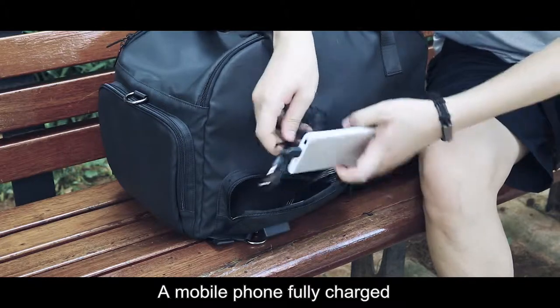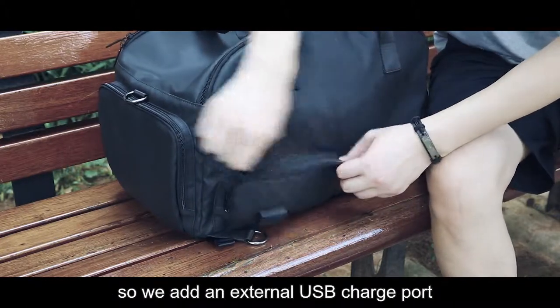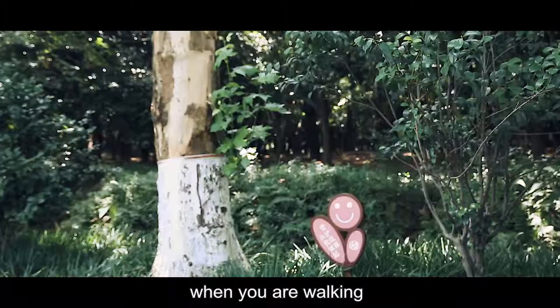A mobile phone fully charged will give you a sense of security when travelling, so we added an external USB charge port which allows you to charge your phone when you are walking.